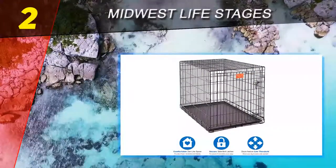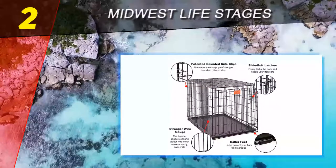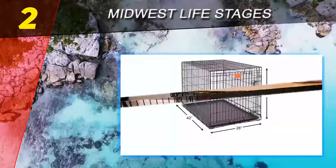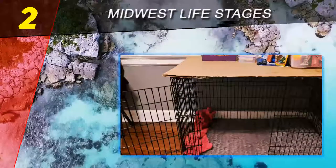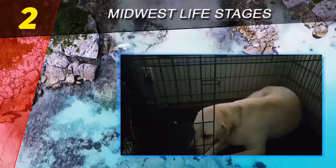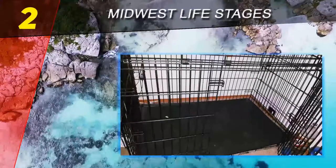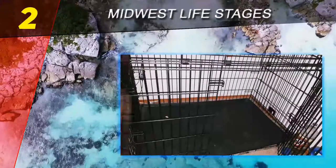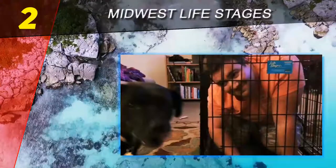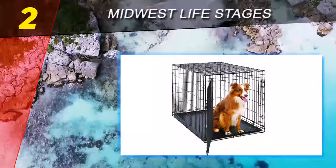Like the iCrate, the Life Stages also comes in six sizes. The size intended for large dogs measures 42 inches in length, 28 inches in width, and 31 inches in height. It includes a divider panel and leak-proof plastic pan. The plastic carrying handle makes transport easy, and the crate also folds completely flat for storage. This crate also comes with a one-year manufacturer's warranty.